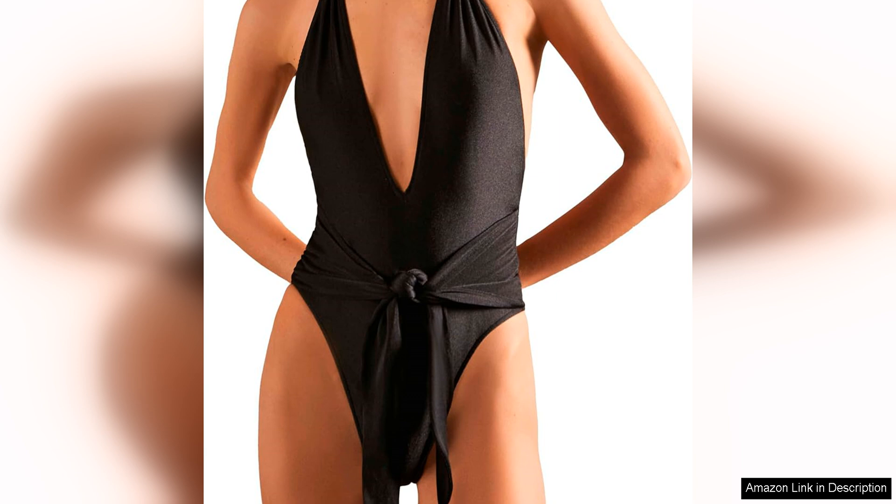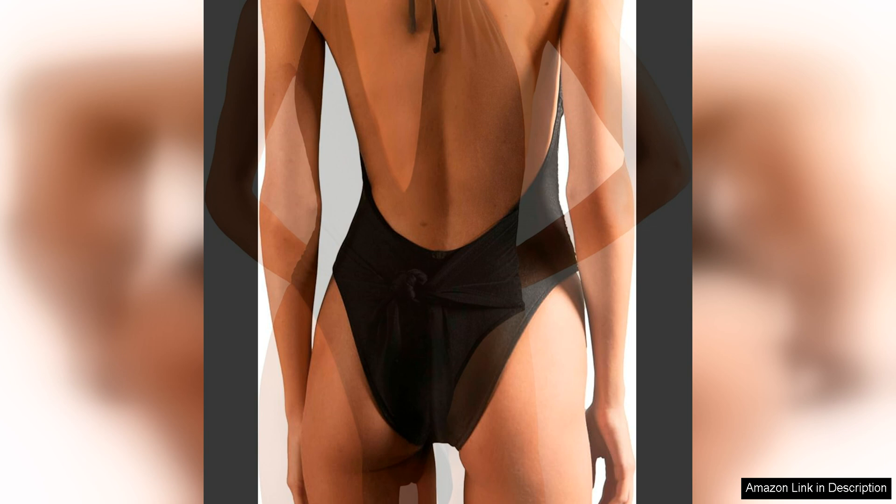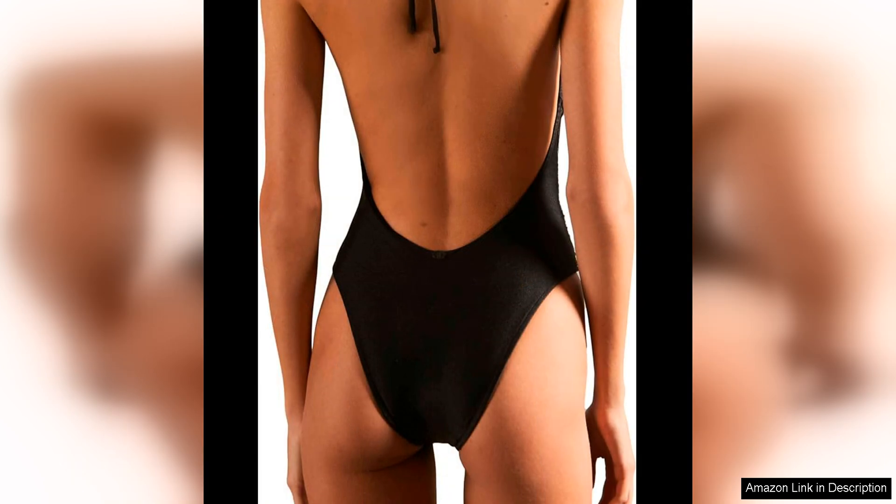In terms of quality, the timeless halter-neck swimsuit with knot is top-notch. The fabric is soft, smooth and durable, ensuring that this swimsuit will last for many seasons to come. The stitching and construction of the swimsuit are also well done, with no loose threads or imperfections to be found.